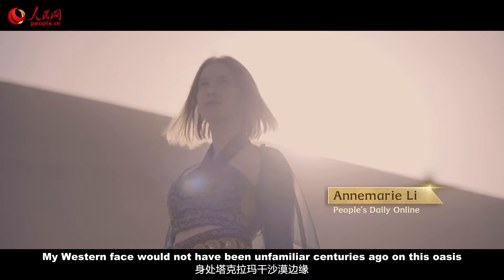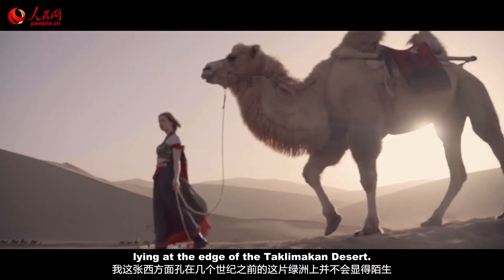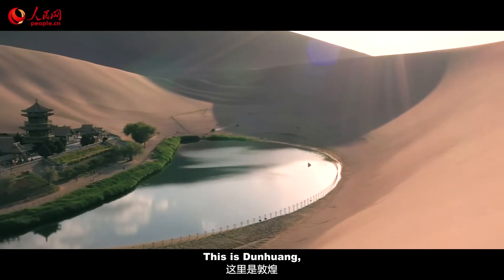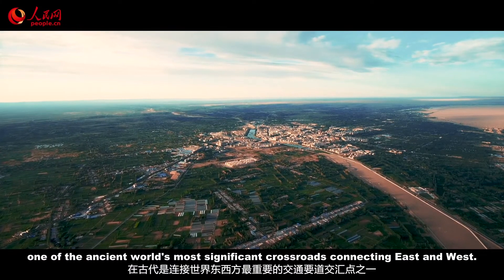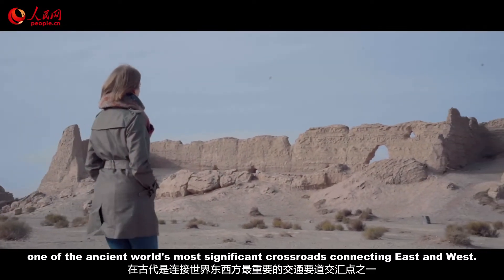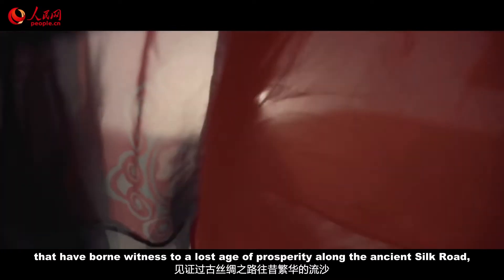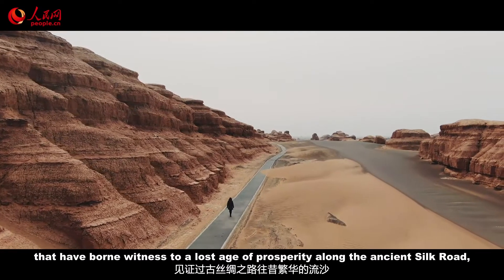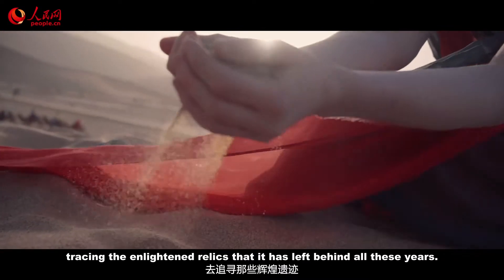My Western face would not have been unfamiliar centuries ago on this oasis, lying at the edge of the Taklamakan Desert. This is Dunhuang, in northwest China's Gansu province — one of the ancient world's most significant crossroads connecting east and west. Today, I set foot on the time-worn sands that have borne witness to a lost age of prosperity along the ancient Silk Road, tracing the enlightened relics that it has left behind all these years.